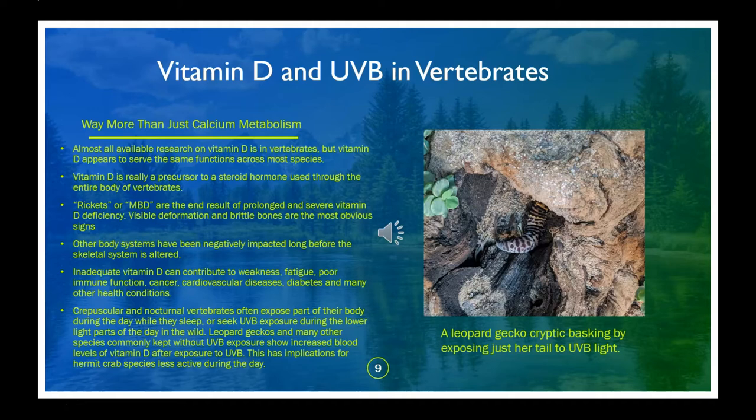In the reptile community, many keepers are starting to provide low-level UVB to their crepuscular and nocturnal reptiles, and they find that their animals seek exposure and that their activity levels, immune function, and vigor improve. Personally, I've been diagnosed with low vitamin D through a blood test, and I can confirm that you can feel horrible long before more obvious symptoms develop.